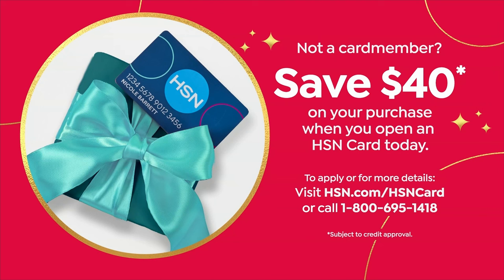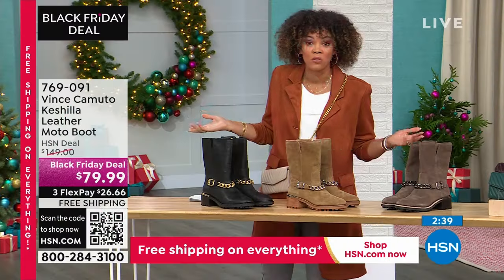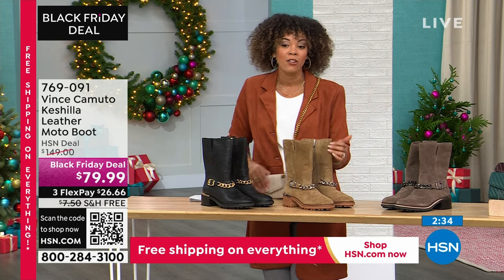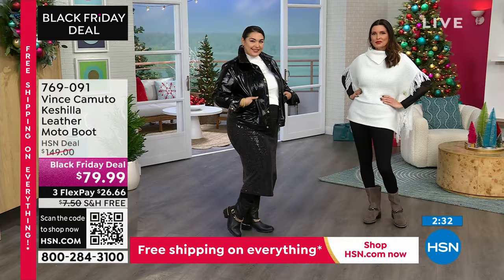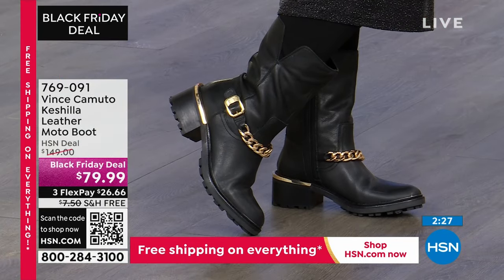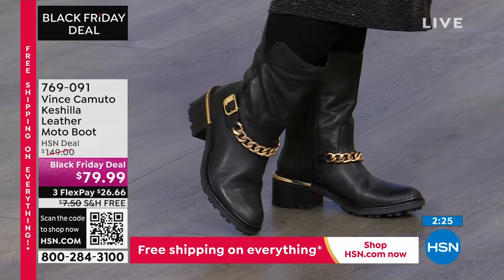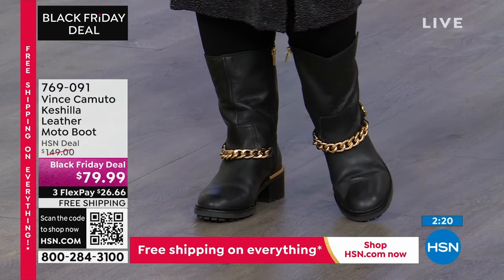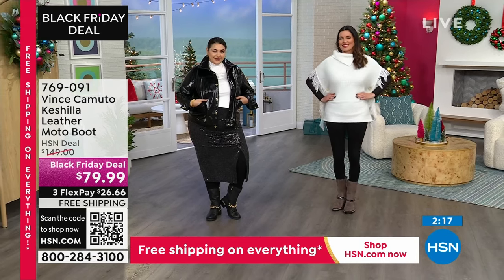Go ahead and pick this up. If you want it in black — so many are loving it — you can use the flex pay at any moment. If you already have your HSN credit card, you'll get these home for $20. $20 for Vince Camuto genuine leather moto boots with a chain detail, free shipping and handling — an incredible deal to wrap up Fashion Friday.